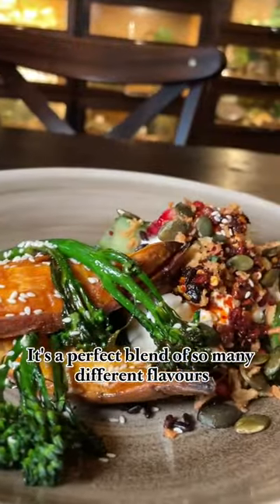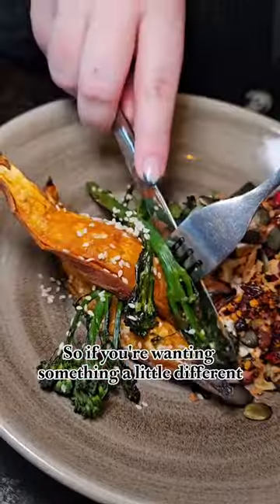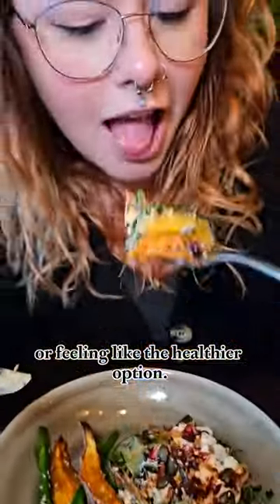It's the perfect blend of so many different flavours that dance on your taste buds. So if you're wanting something a little different or feeling like the healthier option, I definitely recommend trying this the next time you visit.